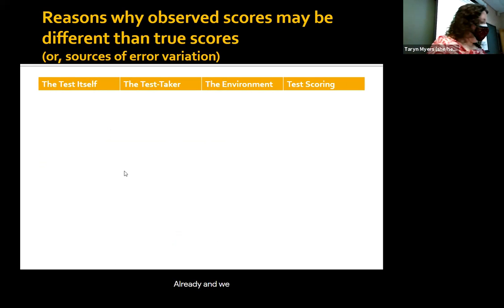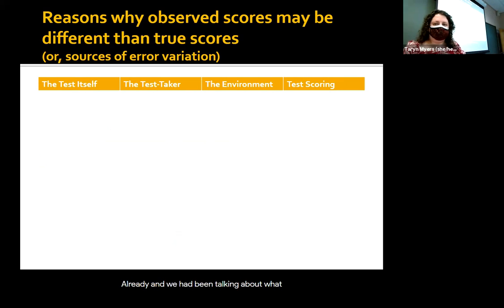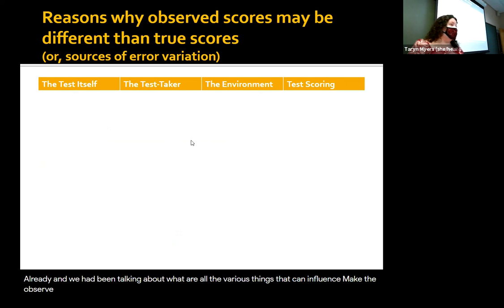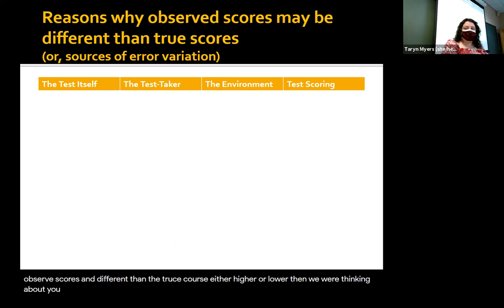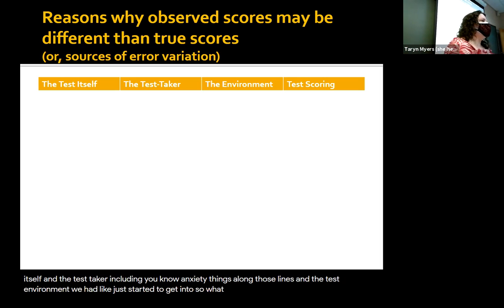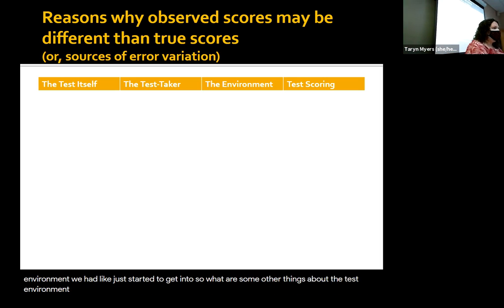We have been talking about all the various things that can influence observed scores — what makes observed scores different from the true scores, either higher or lower. We were thinking about an exam you might take in class. We had talked about some things with the test itself and the test taker, including anxiety and things along those lines. And the test environment we had just started to get into.